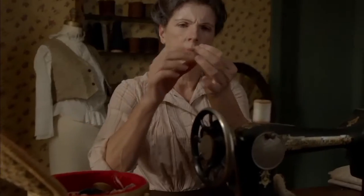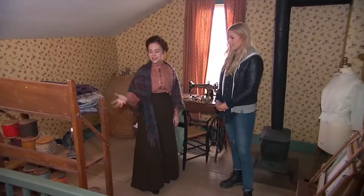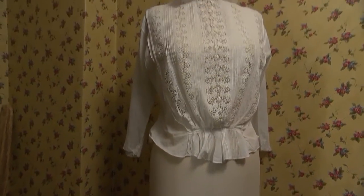This is the sewing room. We filmed some scenes from the first film here where Marilla's sewing and having an argument because she's in trouble for losing the brooch. I really like it because I think it's really funky and everyone made their own clothes.